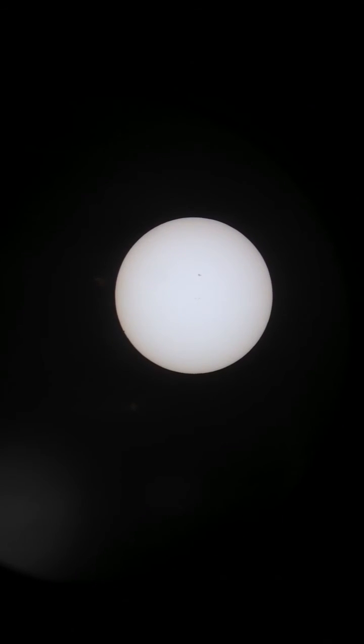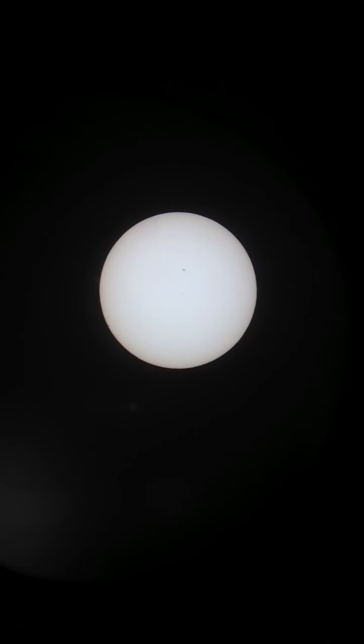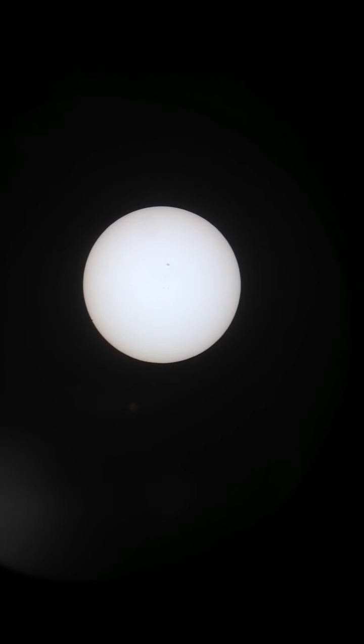Now Mercury is just the tiniest bite out of the limb of the Sun. If I didn't know exactly where it was, I think I'd have a hard time picking it out. It's still there, just barely.